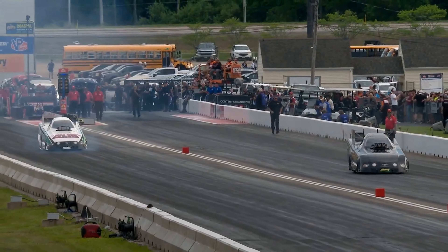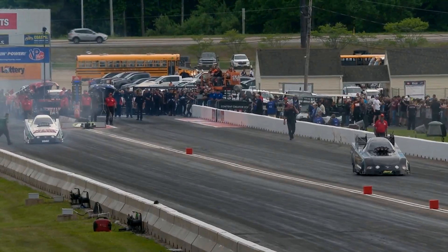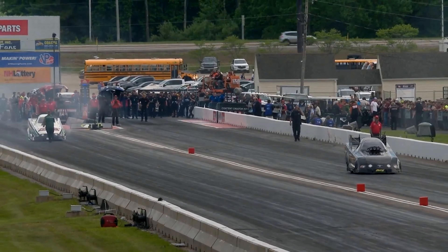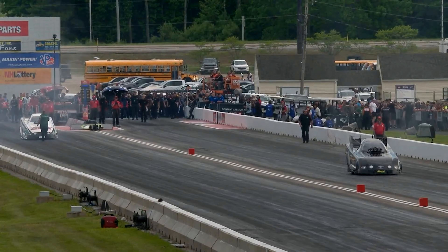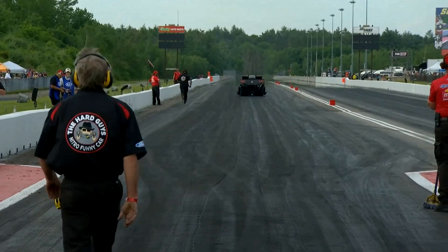Now if you've got a sharp eye and if you are a long-time New England fan, you might recognize the guy standing directly behind the New Englander car, lining him up. That's Mike Klober, who for a number of years came here on the other side of the fence with Clay Milliken in the top fuel car.